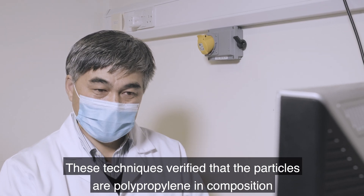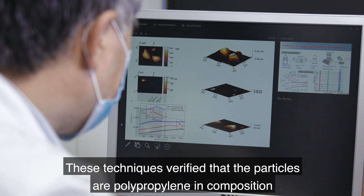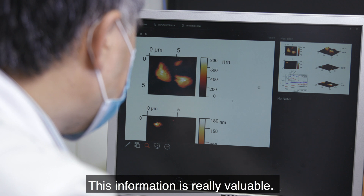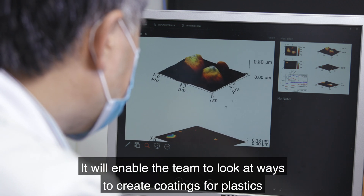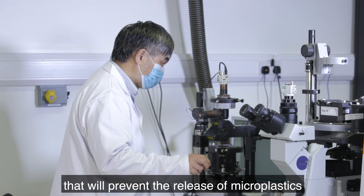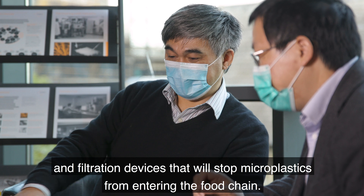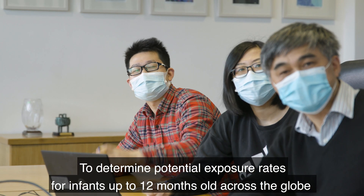These techniques verified that the particles are polypropylene in composition and gave details of particle size, height, and shape. This information is really valuable — it will enable the team to look at ways to create coatings for plastics that will prevent the release of microplastics, and filtration devices that will stop microplastics from entering the food chain.